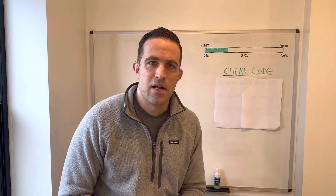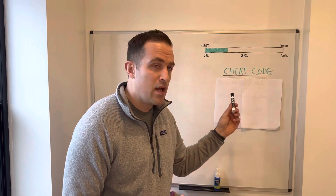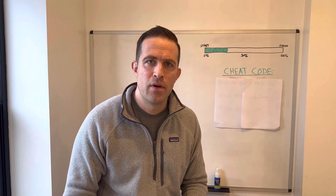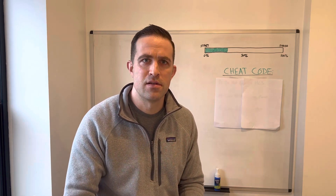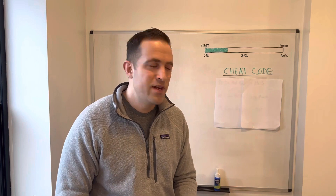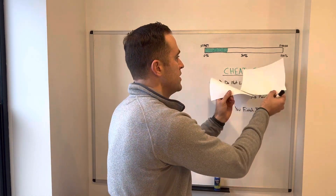If you have a house that's unfinished and you want to sell it and get out for whatever reason, I'm going to give you a little cheat code on how to get that done quickly and easily, so you don't have to keep tying up your money or keep paying interest, taxes, insurance, and all the other costs to keep progress moving forward.